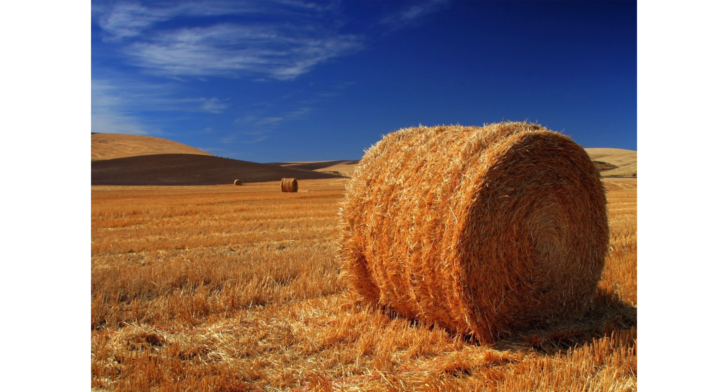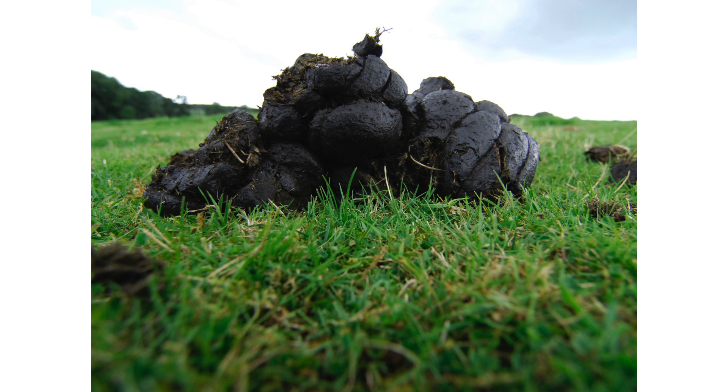Let's have a look at how nature does it. What ingredients does nature use to build humus? Nature uses plant residues — straw, leaves, roots. These plant residues are used by microorganisms to produce humus. And nature uses muck. The microorganisms need muck to digest the straw and to turn it into high-quality humus.